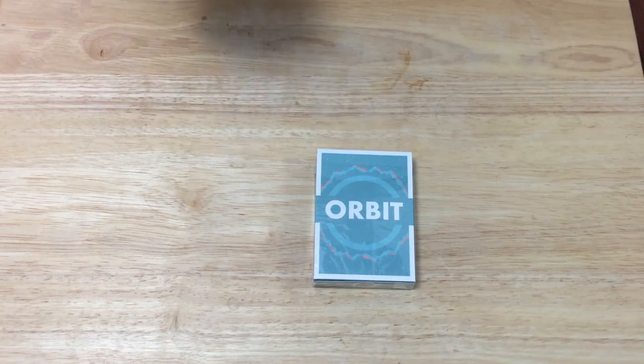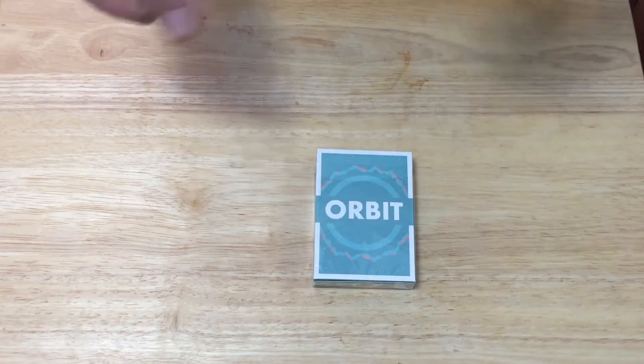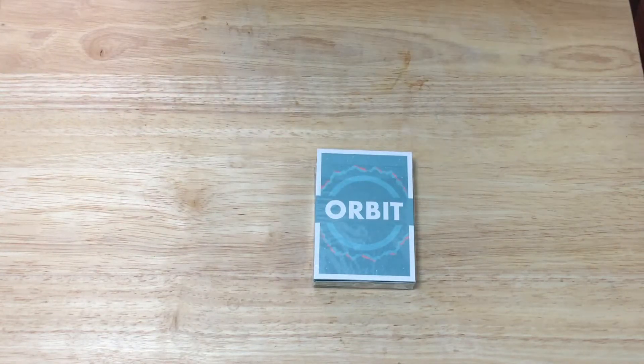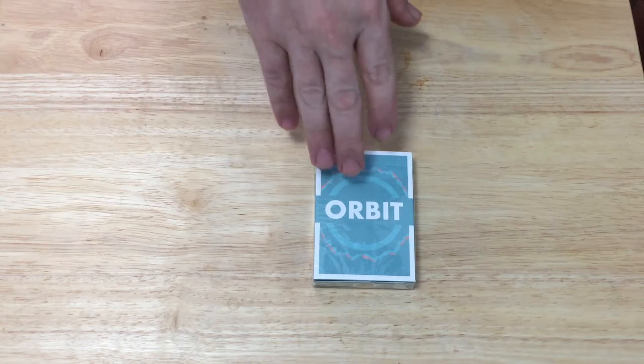You can get it at theorbitbrown.com. The front of the box says Orbit in nice bluish colors. It's a nice teal and orange color with a matte stock on the tuck case.